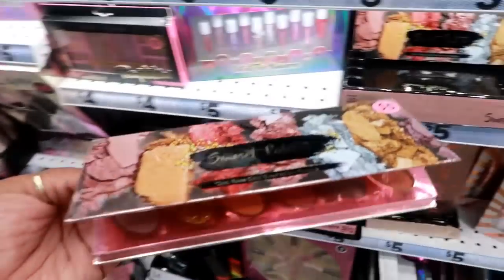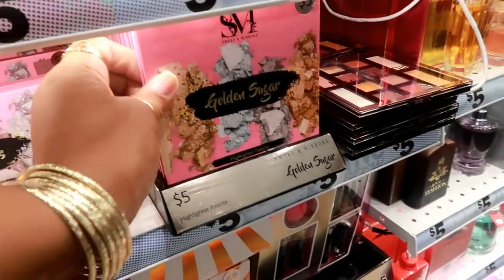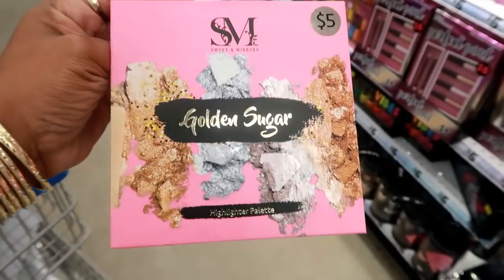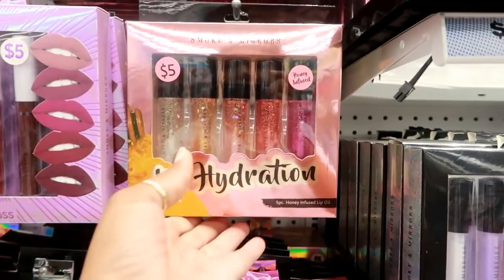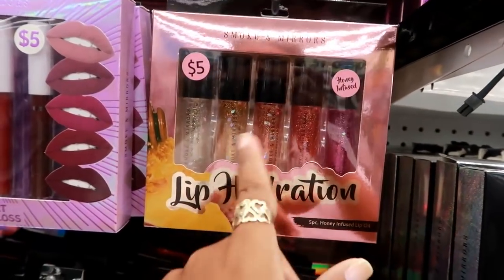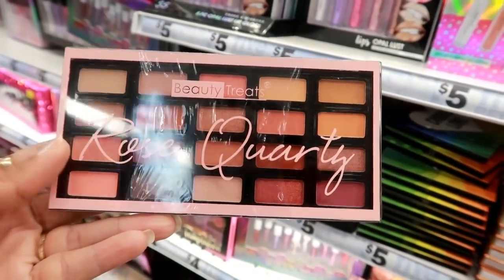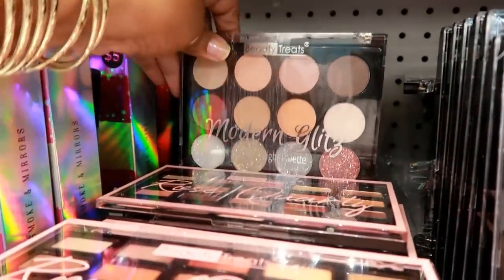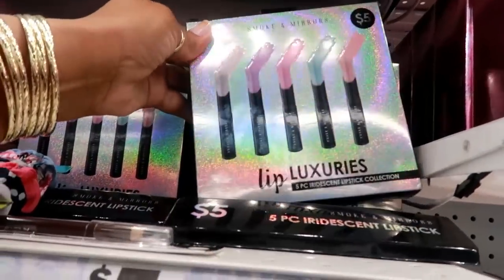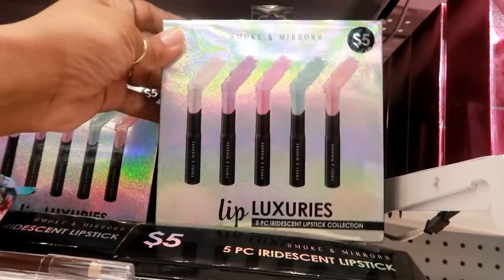The sunset palette looks pretty decent. They also have an 'Essential Nudes' and 'Golden Sugar' palette — the Golden Sugar one is a highlighter palette. By Smoke and Mirrors they also have a five-piece honey-infused lip oil set. There's also a Rose Quartz palette that looks nice for five dollars, and a day-to-night palette. Lots of Smoke and Mirrors products here — there's also a five-piece iridescent lipstick collection.